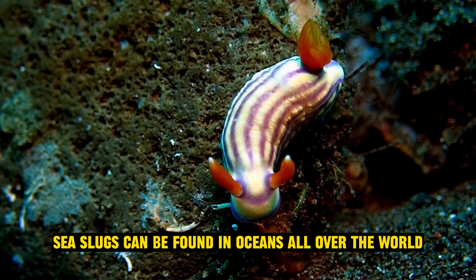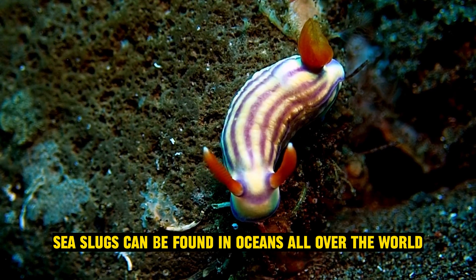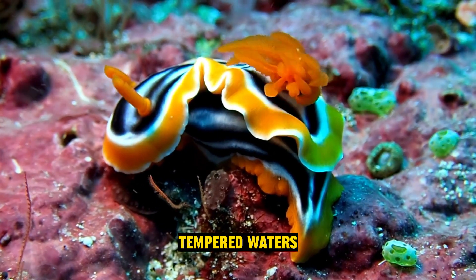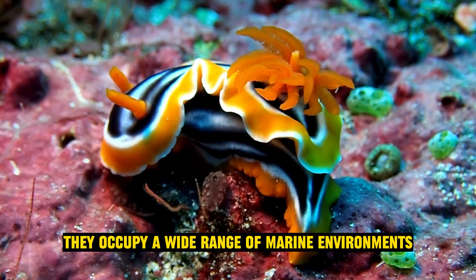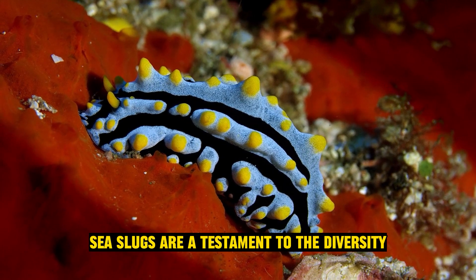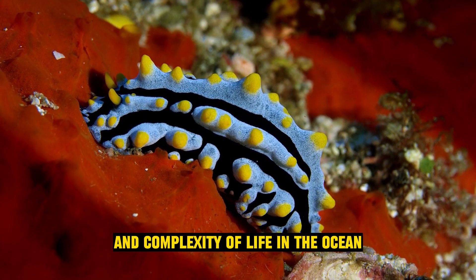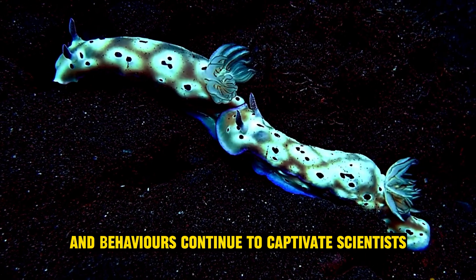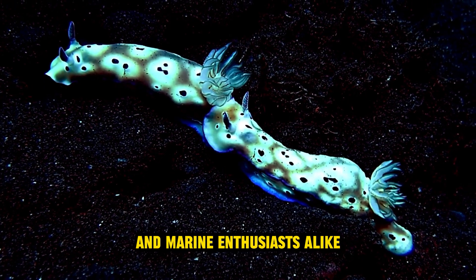Global distribution: sea slugs can be found in oceans all over the world, from tropical coral reefs to cold, temperate waters. They occupy a wide range of marine environments. Sea slugs are a testament to the diversity and complexity of life in the ocean, and their stunning appearances and behaviors continue to captivate scientists and marine enthusiasts alike.